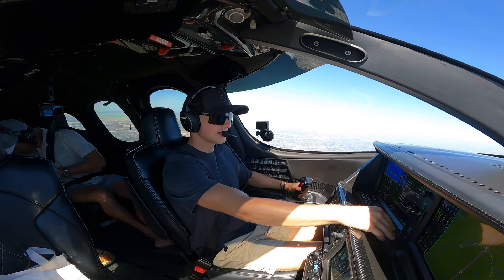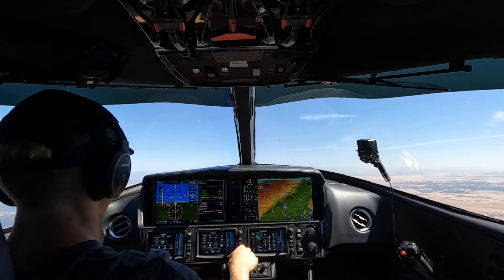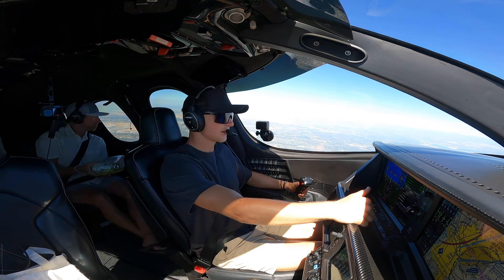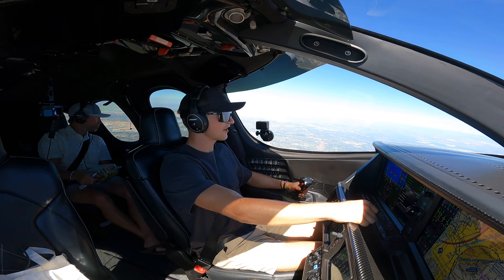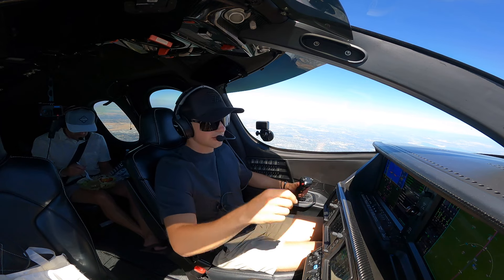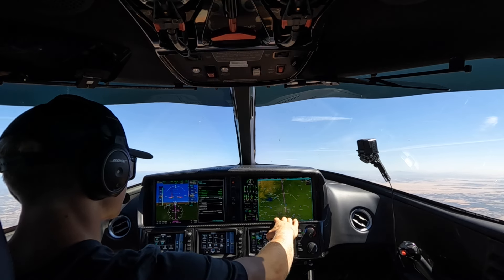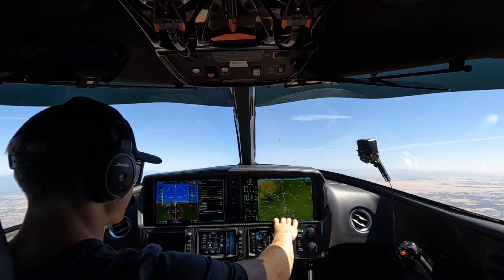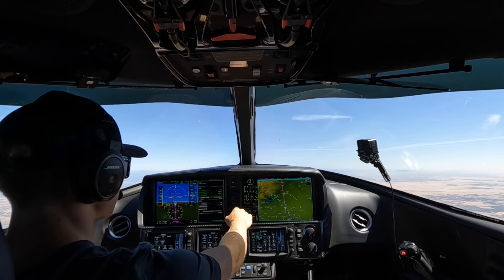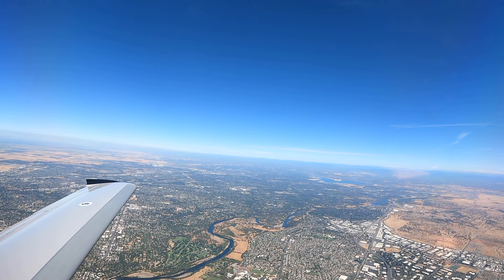Engine parameters looking good, cabin pressurization doing its thing, ice protection is set, altimeter transition to go. If you know this area, we're flying right over Mather Airport, which is where this Vision Jet actually gets serviced. I dropped another Vision Jet off there a couple weeks ago for its annual — doing a little contract work in that aircraft, not this one. This one is private. Victor Juliet, contact departure 123.7.